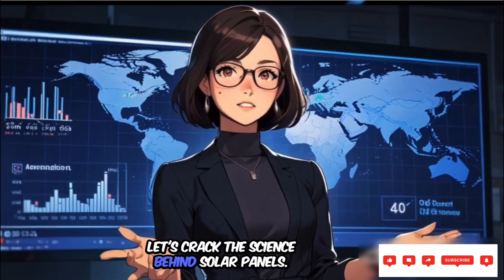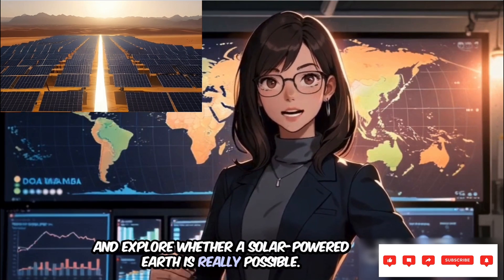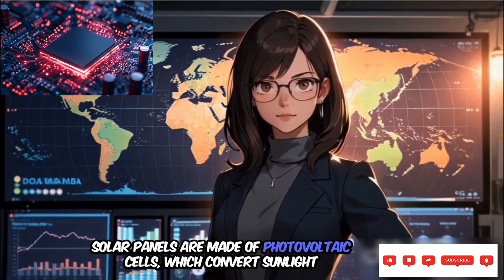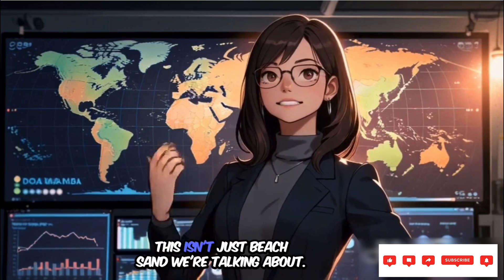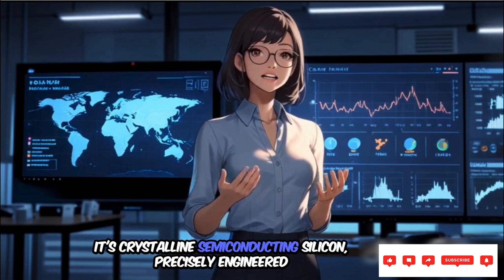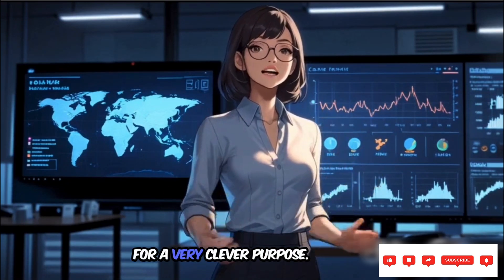Let's crack the science behind solar panels and explore whether a solar-powered Earth is really possible. Solar panels are made of photovoltaic cells, which convert sunlight into electricity using one of the most abundant elements on Earth: silicon. This isn't just beach sand we're talking about — it's crystalline semi-conducting silicon, precisely engineered for a very clever purpose.